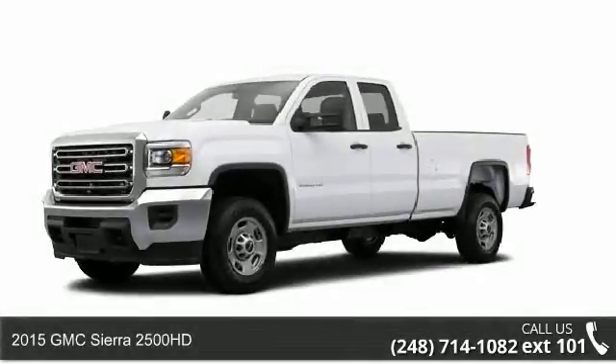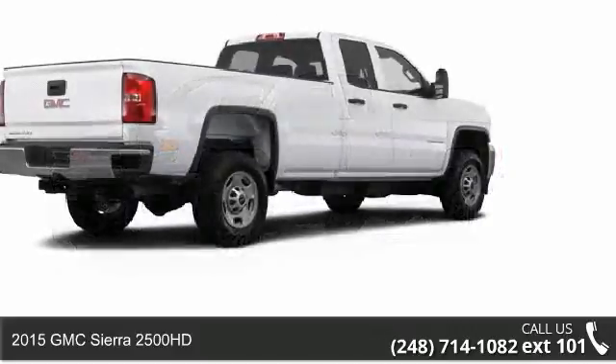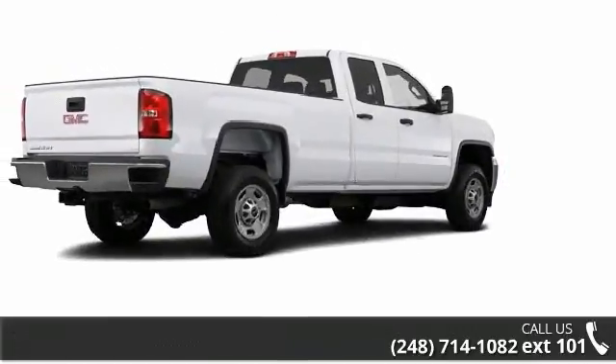Presenting the 2015 GMC Sierra 2500 HD. If you are looking for an automobile with great features, look no further.